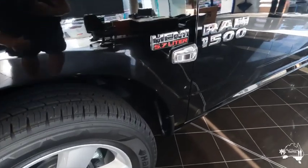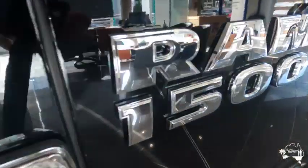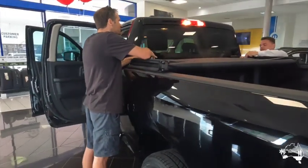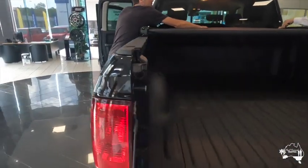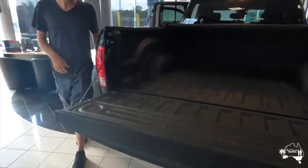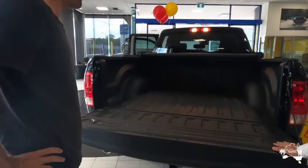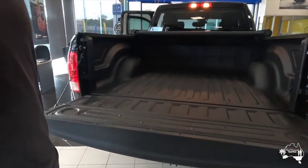It has a Hemi 5.7-litre V8 engine, so there's plenty of power and plenty of torque. It's an eight-speed automatic transmission. Fuel economy was similar to the 200 series at around 12.2 litres per 100, and that will obviously go up when we're towing the van — we've yet to figure that one out.